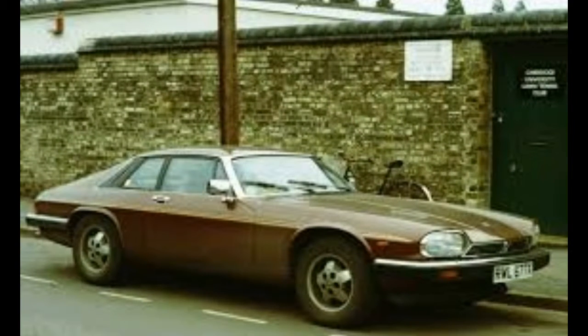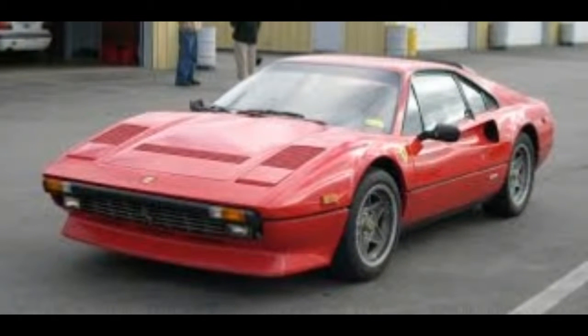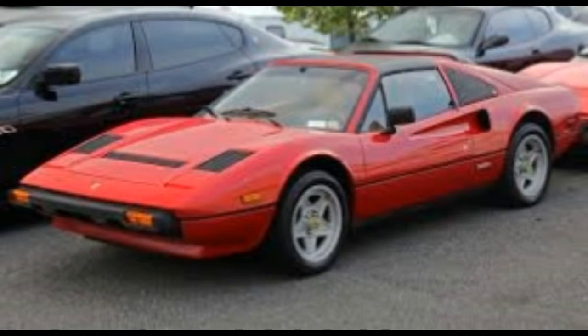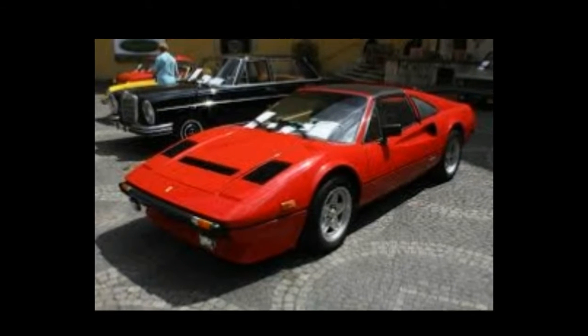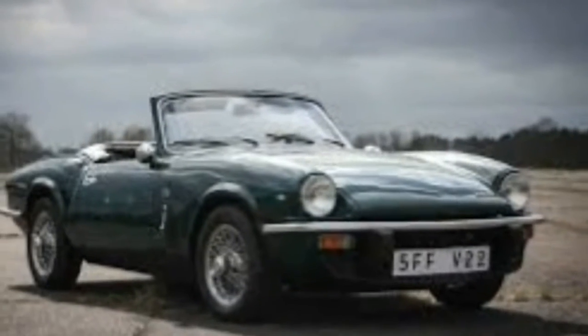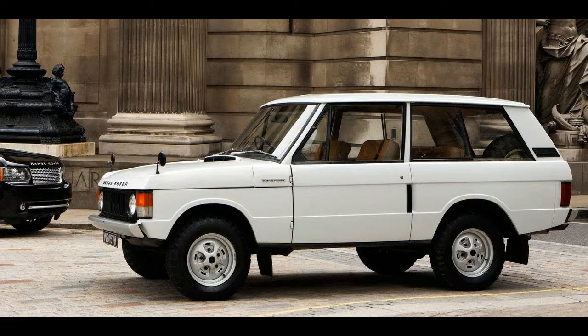The Ferrari 308 looks incredible, and it's actually a car a normal enthusiast could conceivably own one day. For a little less than the cost of a base Porsche 911, we could have an exotic Ferrari with a gated shifter. But even if nothing broke, we don't want to think about how much maintenance would be. And things are probably going to break.